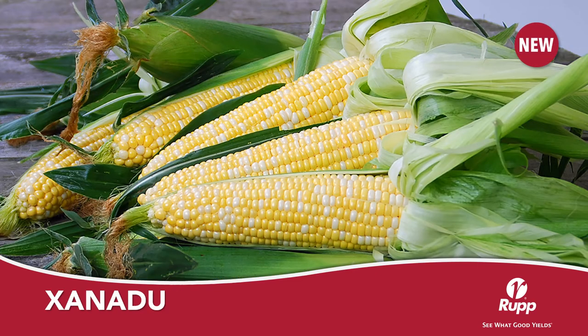Xanadu is a new mid-season super-sweet bi-color selection from the ever-popular Nirvana series, bringing enhancements in eating quality, plant and ear height, ear size, and overall disease package. We gave Xanadu a 5 out of 5 star rating for eating quality, and feel your customers will come back for more once they try this outstanding new variety.